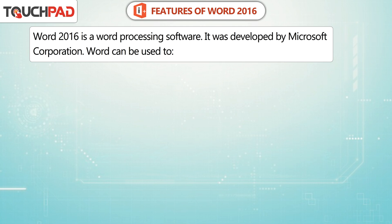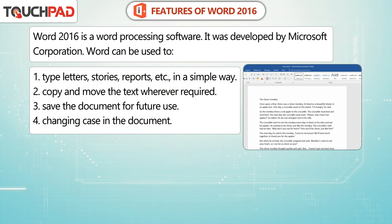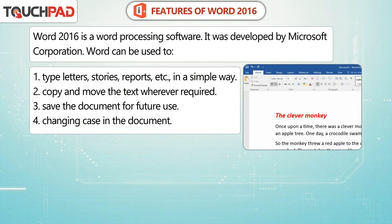Word can be used to: 1. Type letters, stories, reports, etc. in a simple way. 2. Copy and move the text wherever required. 3. Save the document for future use.